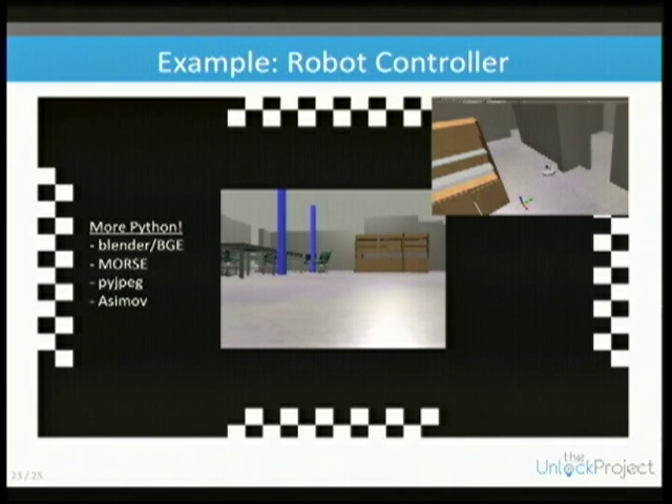I wrote my own interface to libjpeg to convert images pulled from inside the Blender game engine into a JPEG and ship them over the network without hitting disk, to get reasonable performance.